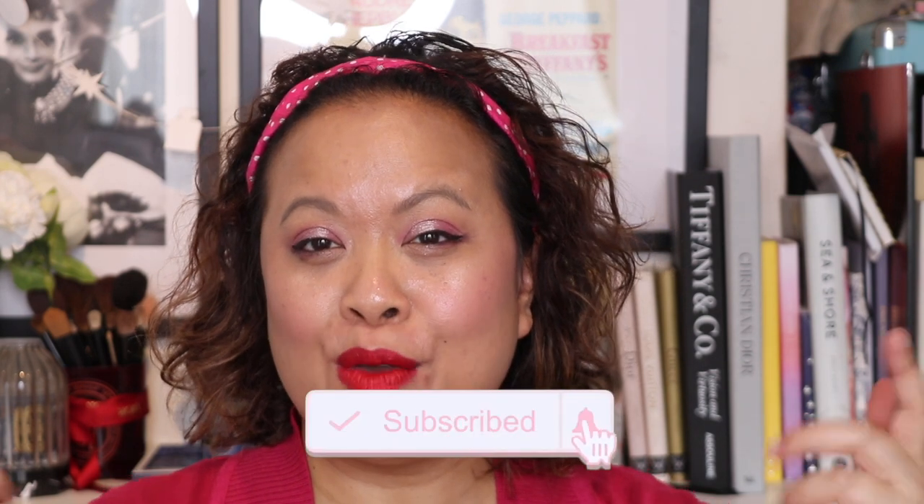Please let me know your comments — have you picked up these? Are you thinking of picking them up? Please don't forget to hit the subscribe button and the notification bell and I'll see you in my next video. Thank you.